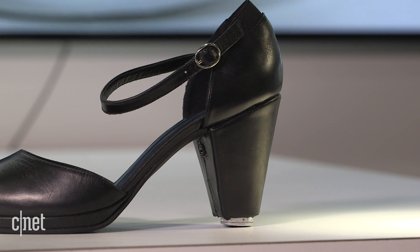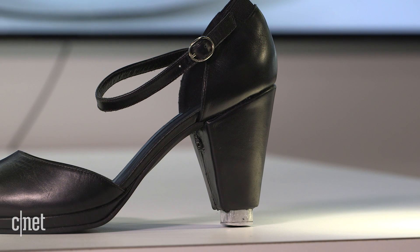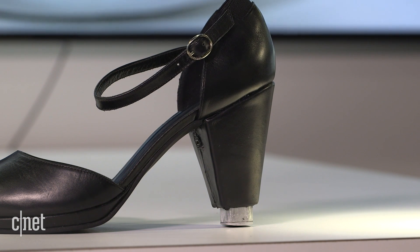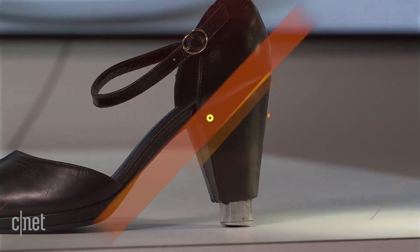DigitSole is not just working on sneakers. This is a prototype of a telescopic heel for women's shoes. These won't be made by DigitSole, but they're planning to license the technology to another shoemaker.